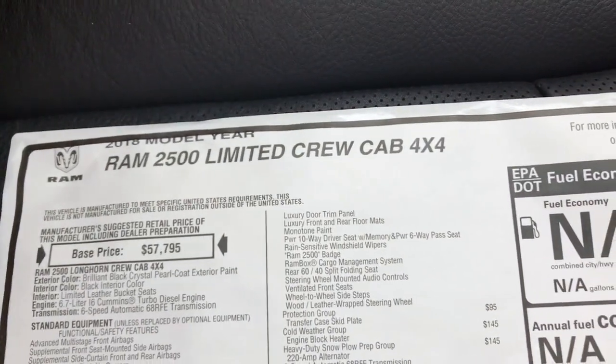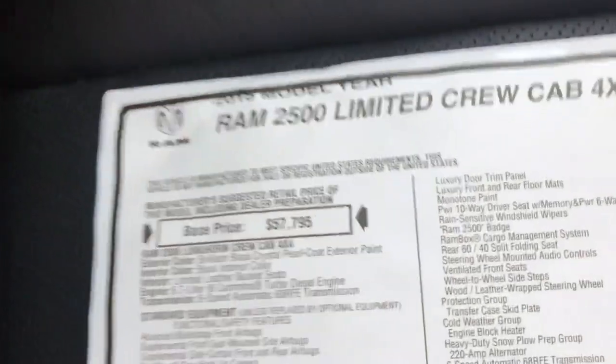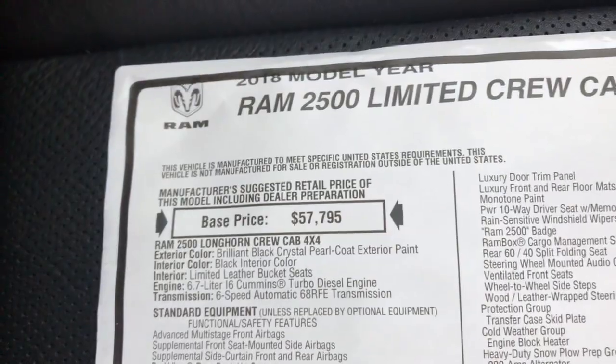What I have here is a 2018 Ram 2500 Limited Crew Cab 4x4. Base price on this truck is going to be $57,795.